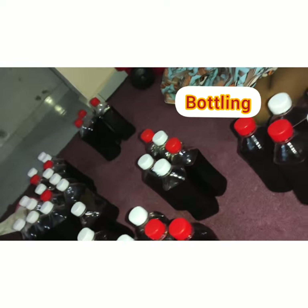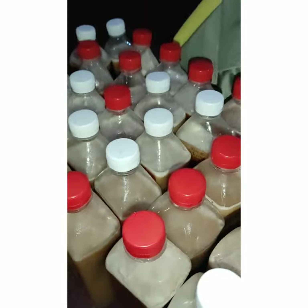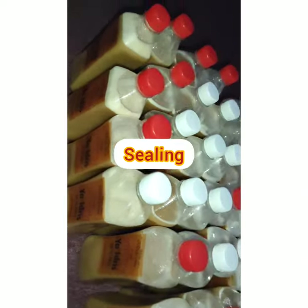So we made Zoborodo — hibiscus juice and baobab juice. The bottles are being sealed and labelled.